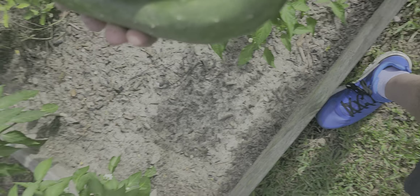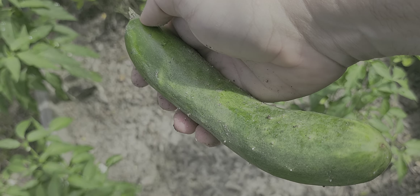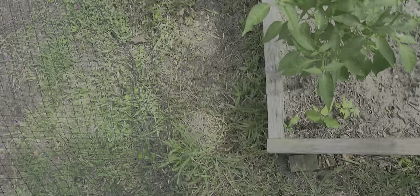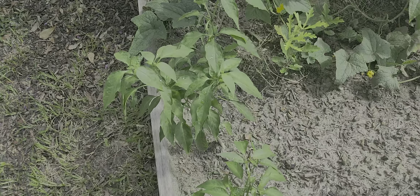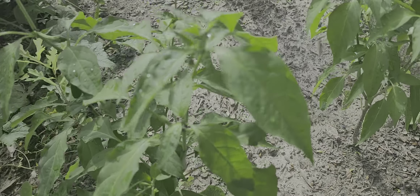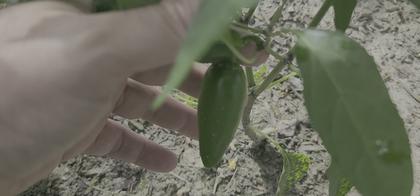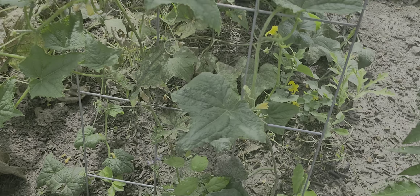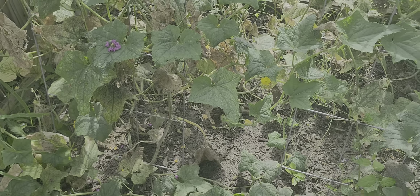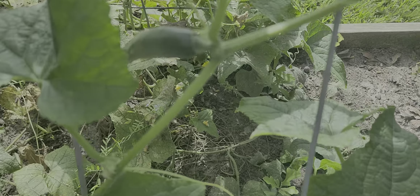Let's get that one. Sorry for the shaking on the camera — trying to do this and pick at the same time. There's another pepper. Nice. Oh look, got a cucumber there too.